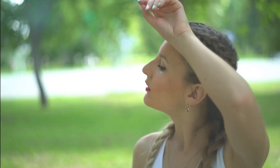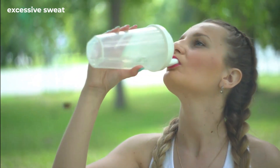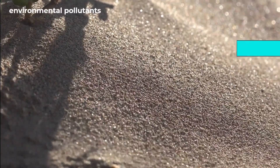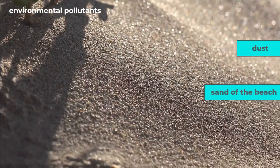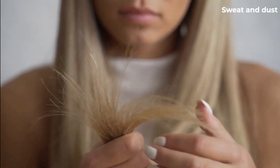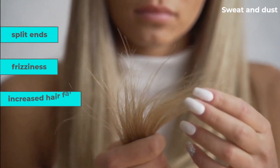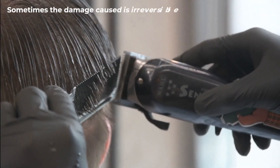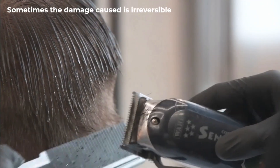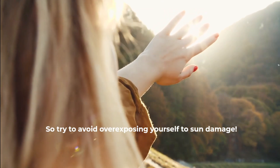Another way the sun can damage your hair is through excessive sweat caused by heat, which ends up making your hair greasy. Extra environmental pollutants like dust and sand from the beach can give you dandruff, which worsens matters. Sweat and dust in your hair may also result in split ends, frizziness, and increased hair fall. Sometimes the damage caused is irreversible, with the only fix being to cut off your hair and let it regrow, so try to avoid overexposing yourself to sun damage.